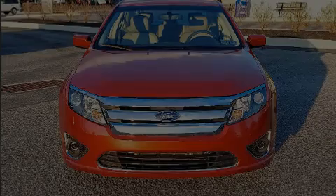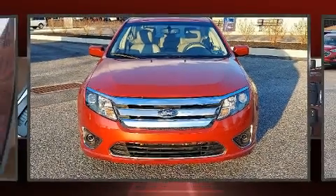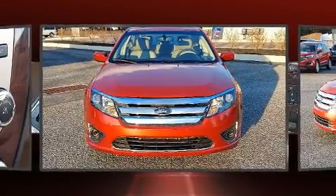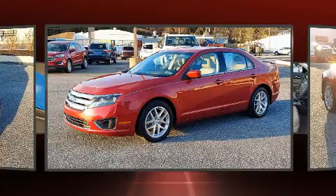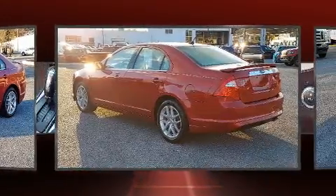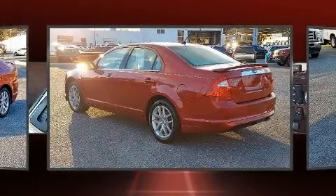The 2011 Ford Fusion, with just over 25,000 miles on the odometer. This four-door sedan prioritizes comfort, safety, and convenience. It's equipped with tons of terrific amenities, but it won't break your budget.